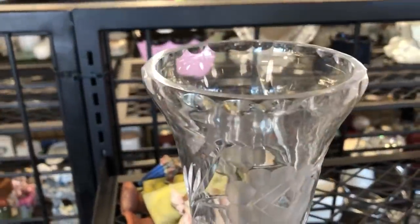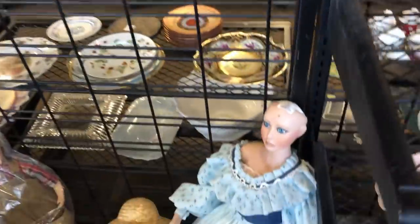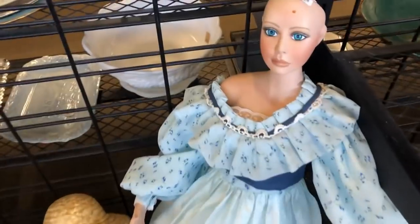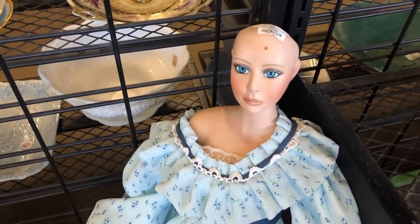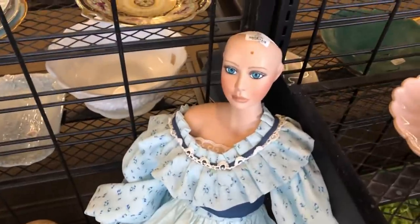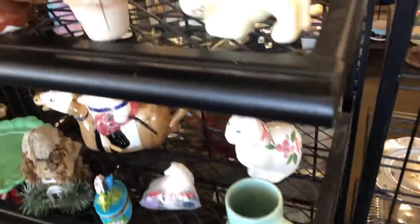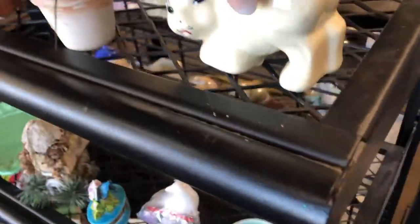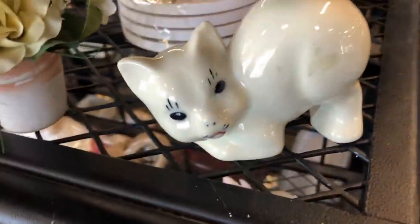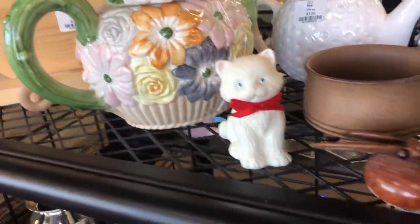Some cut glass vase, just out of curiosity — $2.99, that's not bad. Etched and cut, a little bit of lead crystal in it. $12.99 — I was going to say what — missing her hair. I think I tried to look her up last time and didn't have much luck. You look very Japanese. Some nicked teapot.